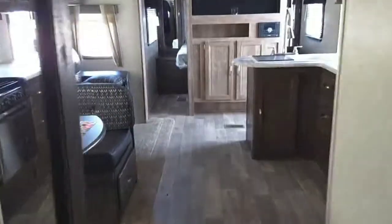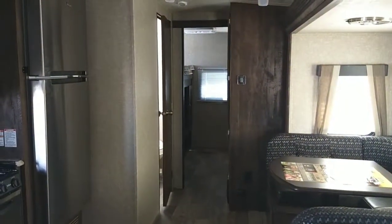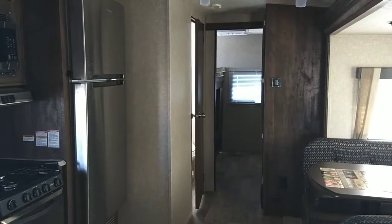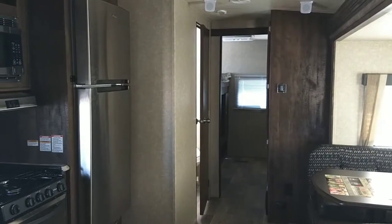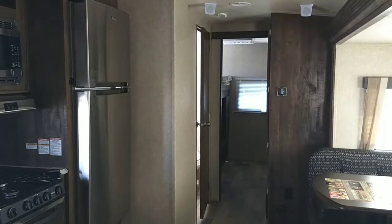If you want one that's bigger, that has two slides in the back, we have a very nice Vibe 323 QBS — it's a little bit longer, it has dual slides. But if this is a sufficient size for you, it's a really nice floor plan. Robert, this is Nico from Cliff Jones RV. I wanted to give you the walkthrough on this unit — we just got it in. Please give me a call at 979-253-2611. Again, it's Nico from Cliff Jones RV, 979-253-2611. Thank you for watching.